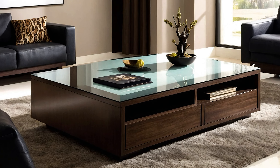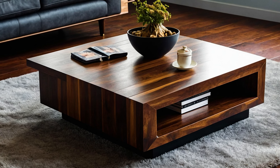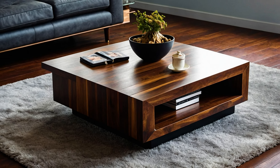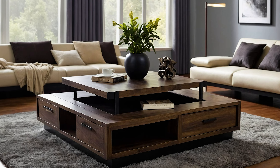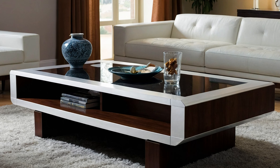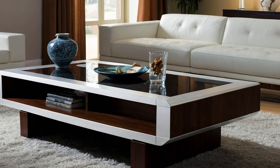In addition to functionality, modern center tables come in various shapes and styles — round, rectangular, or even custom designs to match your unique taste and space requirements. Incorporating a modern center table with storage into your living room not only enhances its aesthetic appeal, but also adds a layer of convenience and organization.